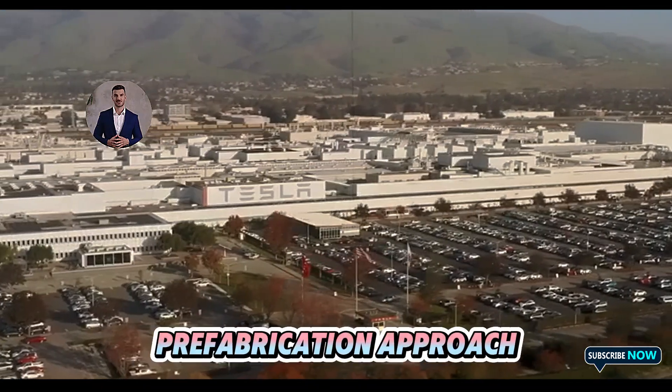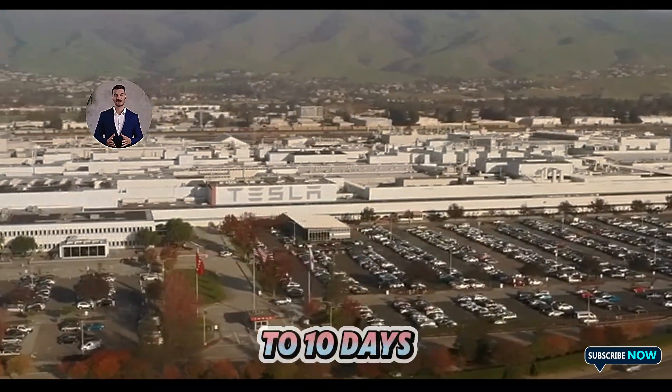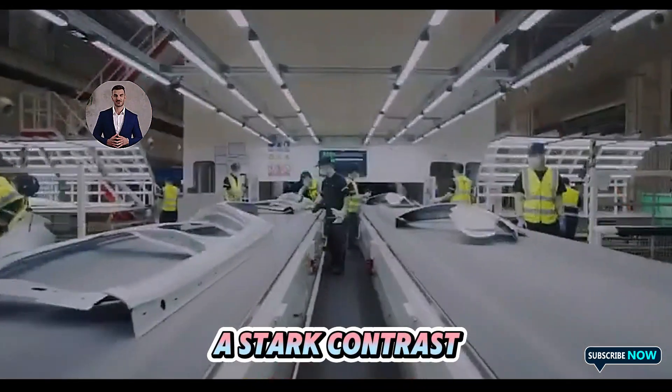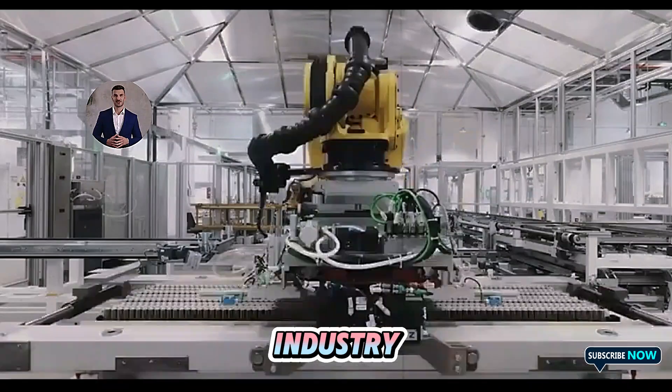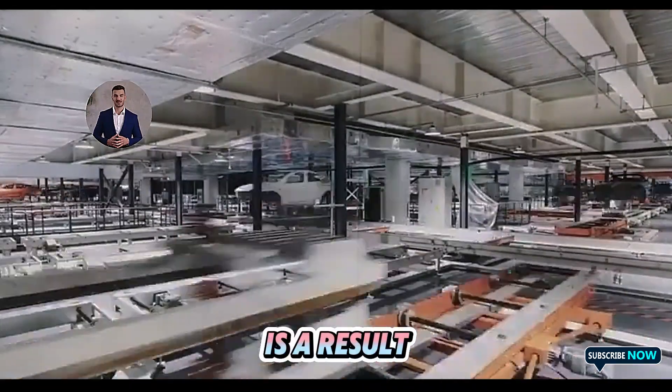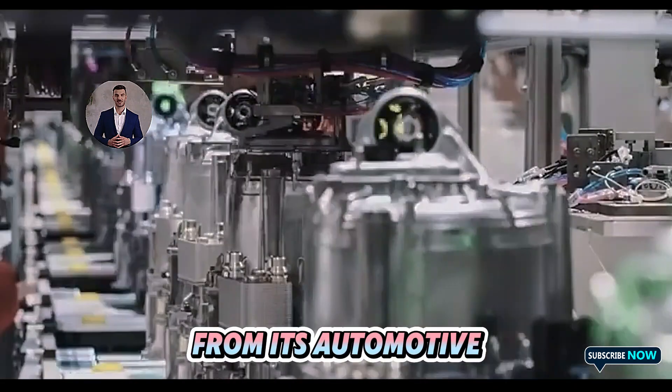Thanks to its prefabrication approach, each Tesla tiny house takes just seven to ten days to complete, a stark contrast to the four to six weeks typical of the industry. This rapid timeline is a result of Tesla's robotic assembly systems, which are adapted from its automotive production lines.